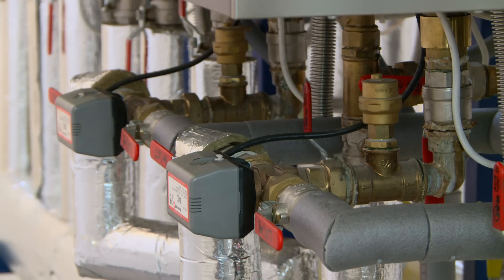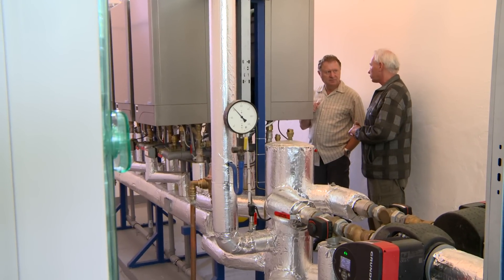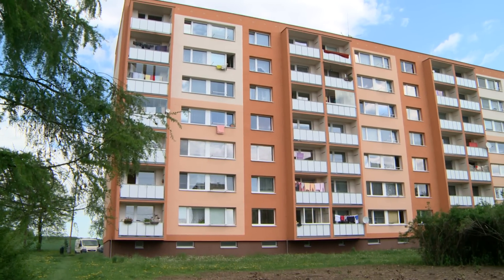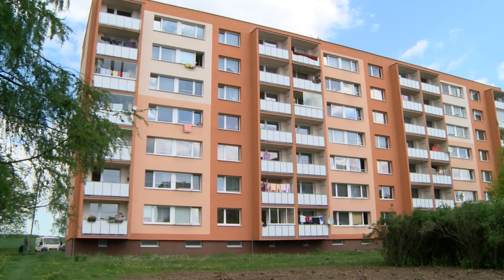However, we have references from Russia, for example, where we export a large amount of our boilers, where they use boiler rooms with an output of 4 megawatts. Cascade boiler rooms can be used in all large buildings.